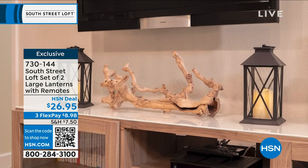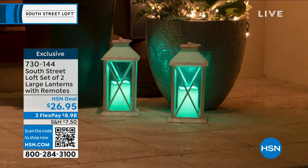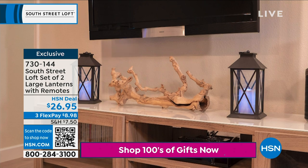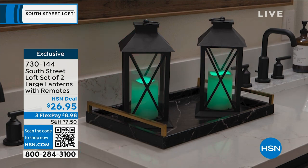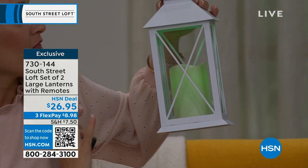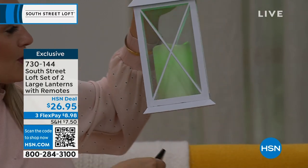They really elevate your space. Take a look at how beautiful they look on your mantel, under your TV, paired together or separately. What's unique about these is they have nice materials — real glass, beautiful framing — and they come in all these different colors. These are color-changing lanterns. If you're someone who loves to decorate for every season, or you're more of a minimalist, these are going to be perfect for you.